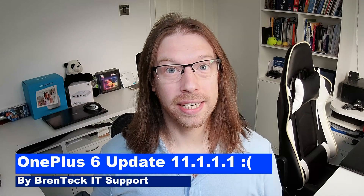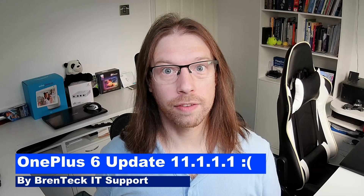Hi and welcome back to Brentech IT Support. Today is just a quick warning video if you've got a OnePlus 6 or OnePlus 6T. I'm not too sure how well it affects the OnePlus 6T, but the OnePlus 6 certainly does get affected by the latest update to Oxygen OS 11.1.1.1.